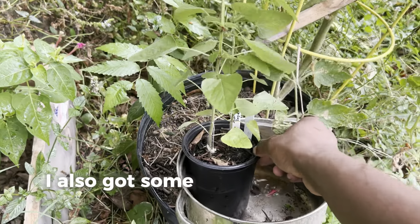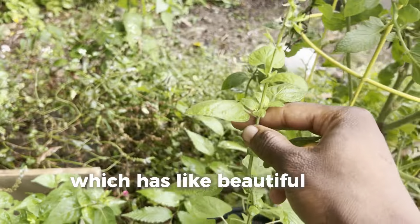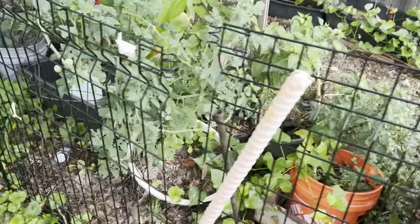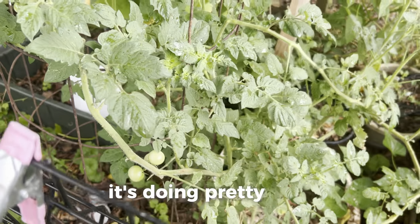I also got some scarlet sage right here, which has beautiful red blooms — though the red blooms have gone away now. Got another cherry tomato plant right here doing pretty well.